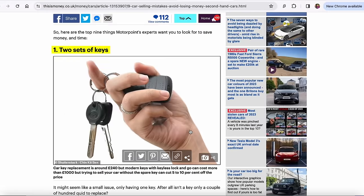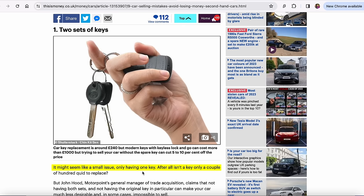Number one is two sets of keys. It might seem like a small issue only having one key — after all, isn't a key only a couple of hundred quid to replace? They go into saying why some cars can be up to £1,000. I think it all depends on what type of car you're selling.